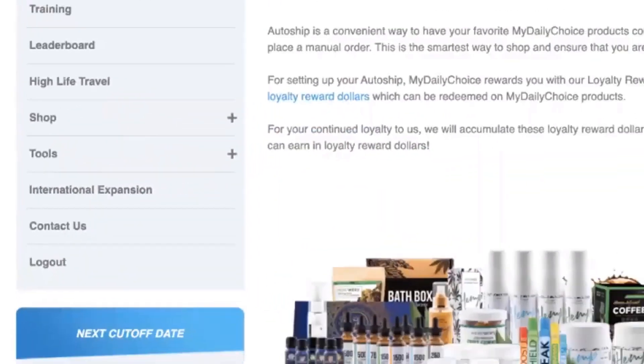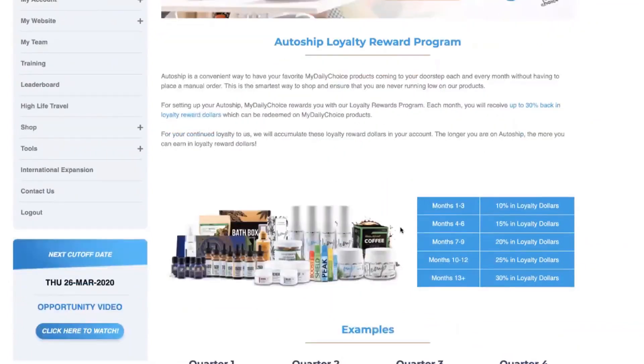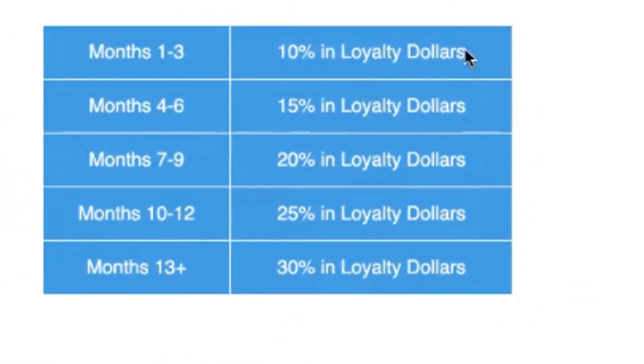Starting on April 1st, in months one, two, and three of being on AutoShip, you're going to earn 10% in loyalty dollars. Once you get past those first three months — April, May, and June — you slide into the next tier, which is months four, five, and six. We're saying thank you for being on AutoShip for at least three months, so now we're going to give you more in loyalty dollars — up to 15% through months four, five, and six.